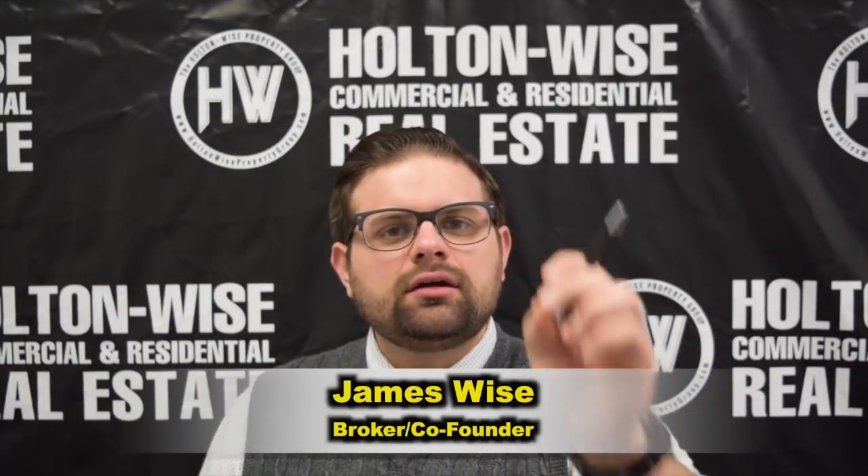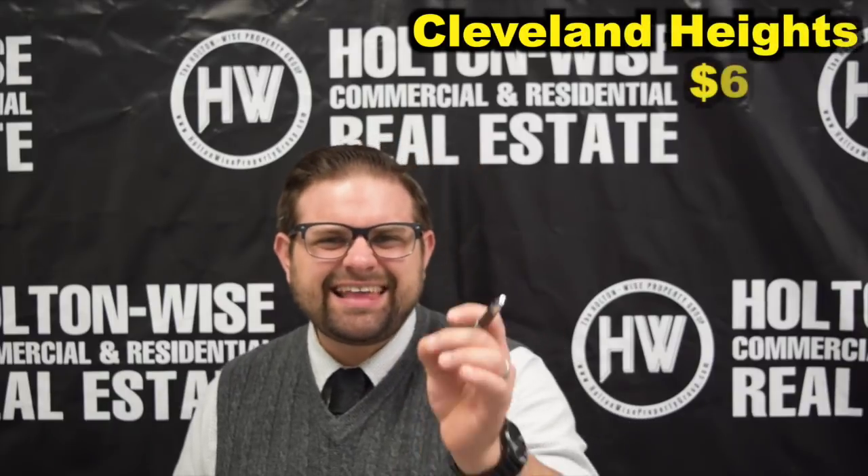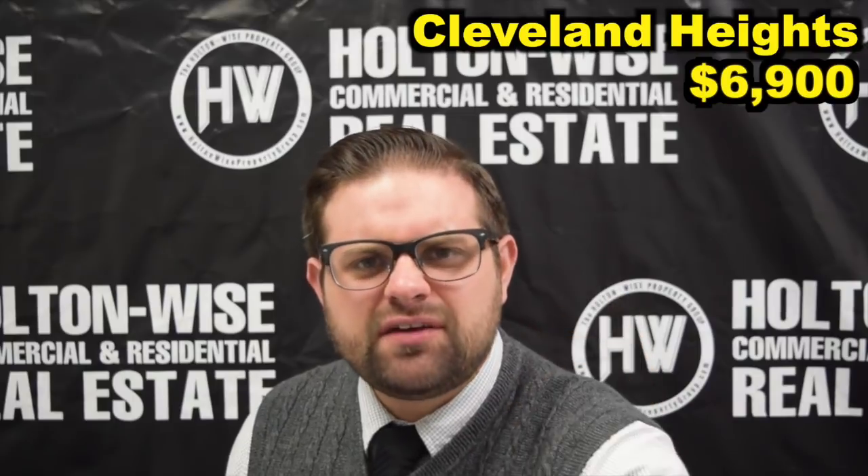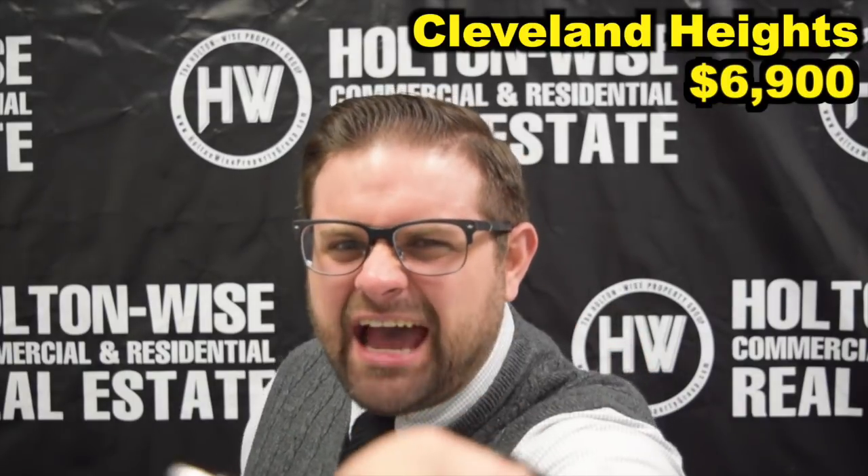Hey, James Wise with Holton Wise here. Today I have a single family home in Cleveland Heights for $6,900. The estimated rent on this sucker is going to be $1,050. Is there a catch? Let's dive in.